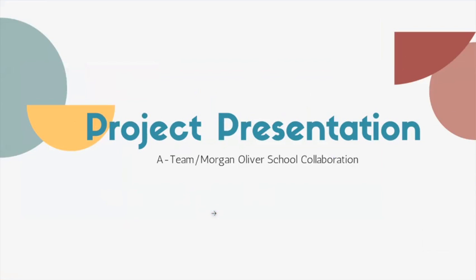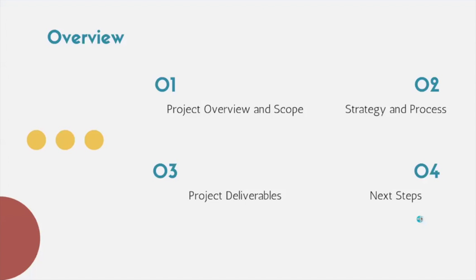Hi, I'm Matt Papra, and I'm the project manager here for this project. I'm going to walk us through the first four or five slides, and then I will hand it over to someone else. We'll all cycle through and talk about different aspects of our experience with this project. Here is the overview: we'll first talk about project scope, then strategy and process, then specifically about the deliverables, and finally next steps and where we and Morgan Oliver School go from here.